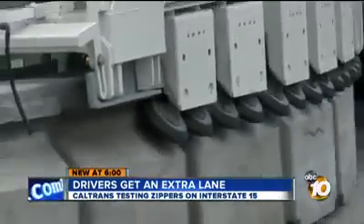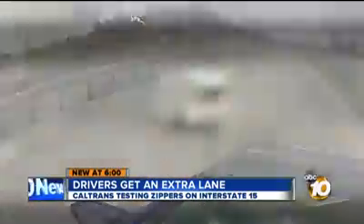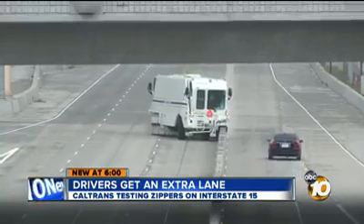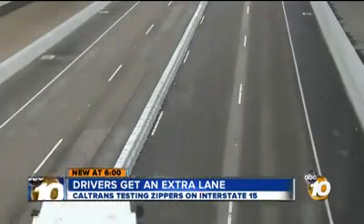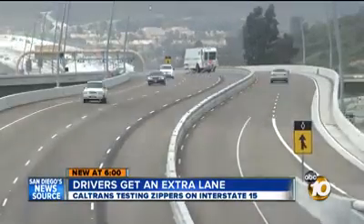It creeps along like a rolling centipede. If you blink while driving down the 15, you'll miss it. But if you slow down and focus, you'll see what Caltrans calls a barrier transfer machine. Normal people call it a zipper. It moves the concrete barrier dividing the express lanes one lane over.